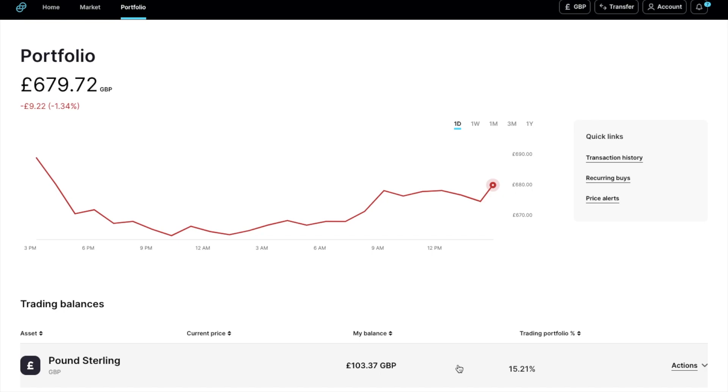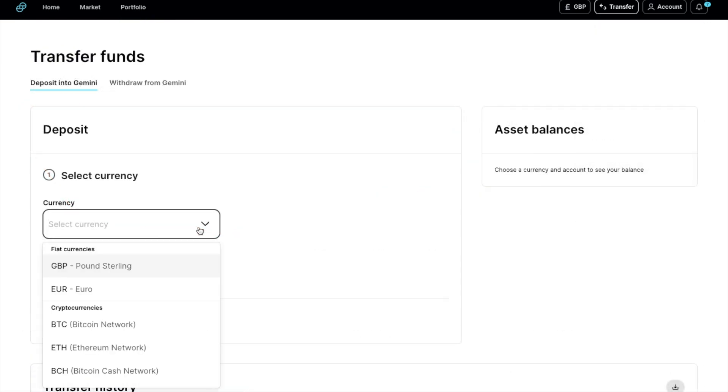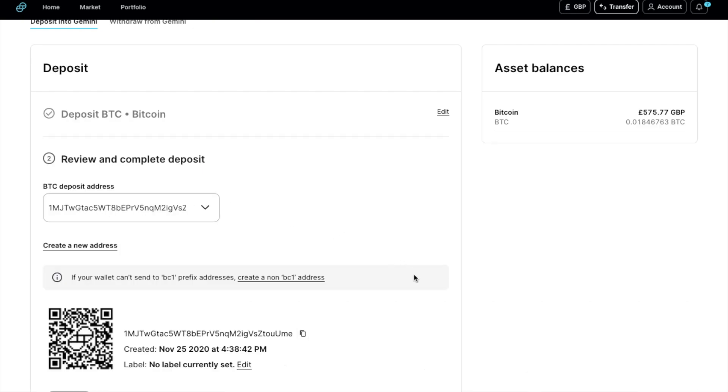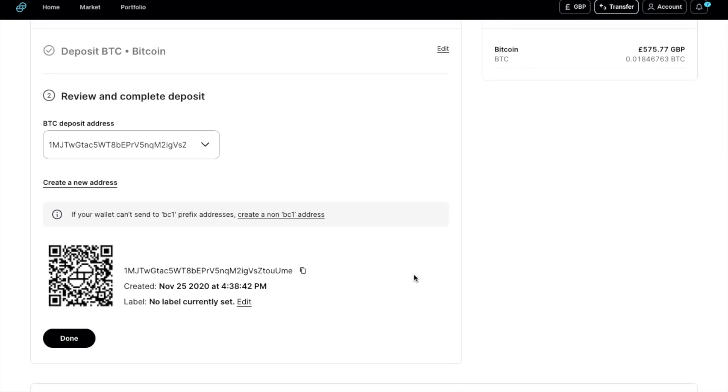If you wanted to trade with crypto instead, you can deposit crypto into Gemini. To find your wallet address, go to transfer and deposit into Gemini, then select the cryptocurrency from the list. In this example, I'm going to select Bitcoin, and I'll then be presented with the associated QR code and address for Bitcoin. Make sure that if you're sending Bitcoin, you are sending it to a Bitcoin address. If you send Ethereum to a Bitcoin address, for example, you will risk losing your crypto. You can copy your Gemini wallet address from here and send your funds across to it.